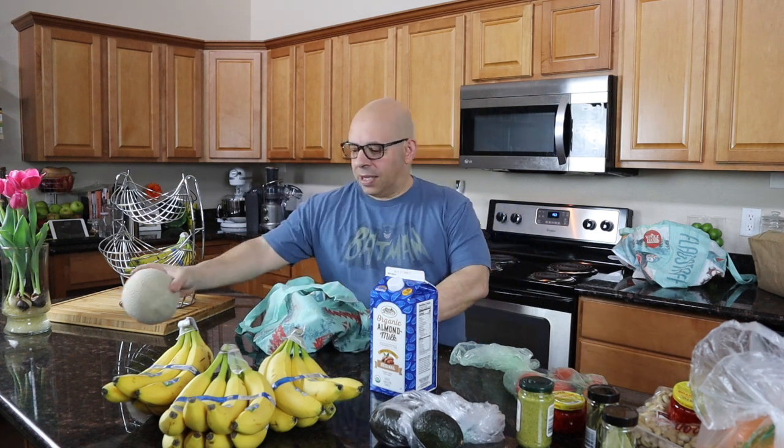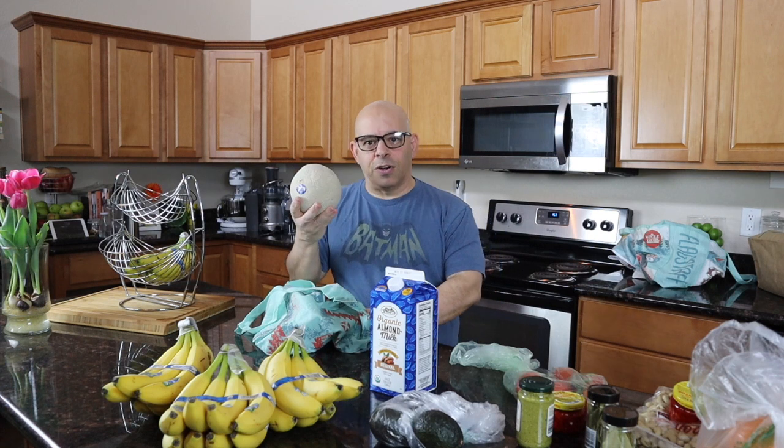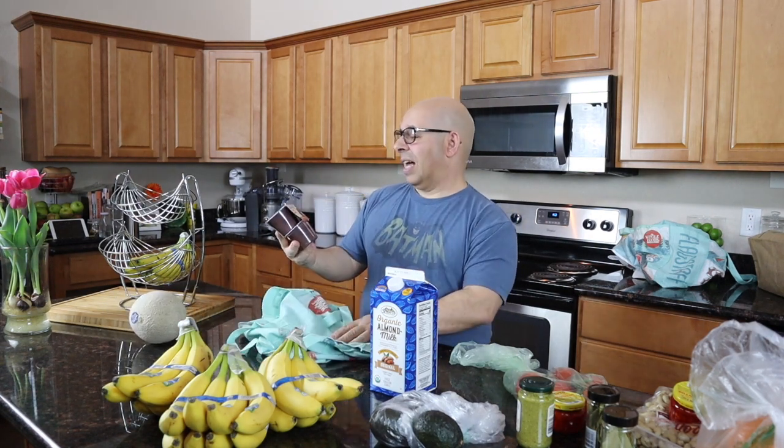I've got a melon right here, which I really like. If you've seen my other videos — what I eat in a day — I eat fruit every morning for breakfast, and this is part of that.